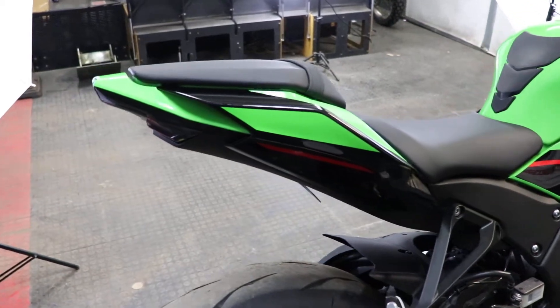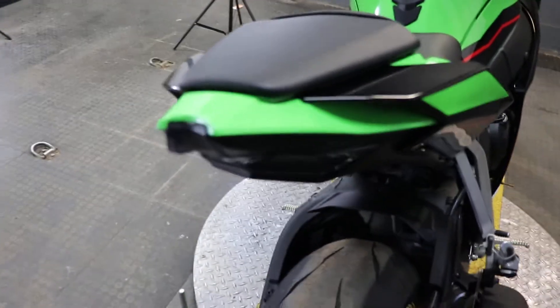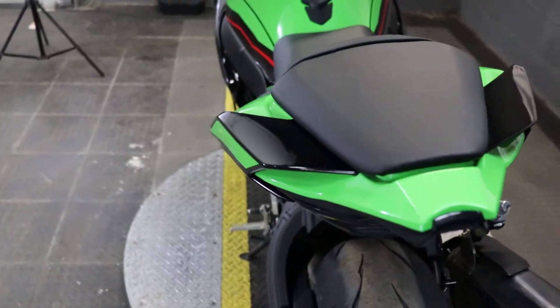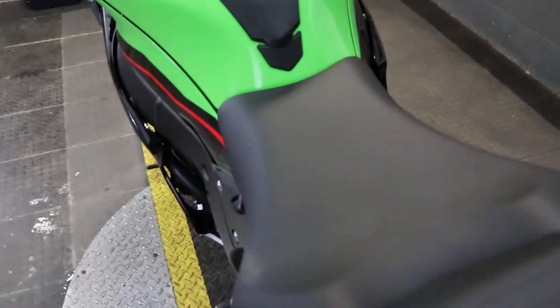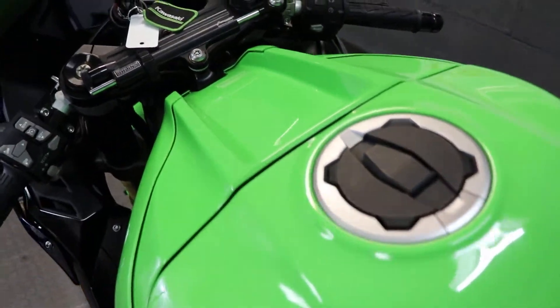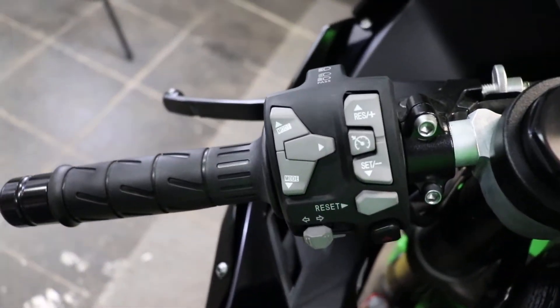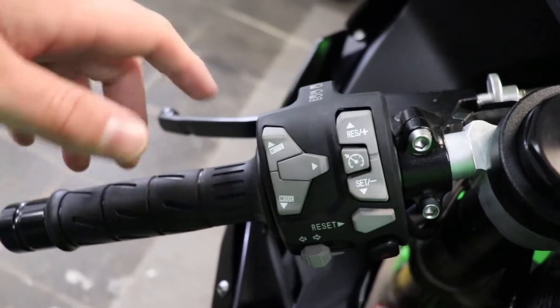It's completely loaded with technology. You can see down low it has the Brembo brakes — of course those are ABS. It's got the Showa suspension, has an Öhlins steering dampener, and then the electronics are incredible. You're going to have a factory quick shifter, traction control, separate ride modes that are all user programmable, and you even have cruise control.